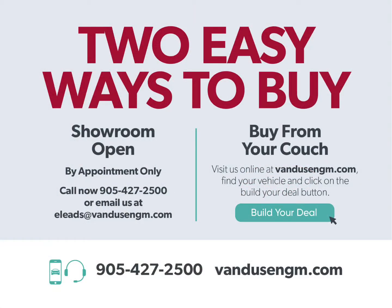So what are you waiting for? Let's get this started. There's two easy ways to buy. You can give us a call and book an appointment — 905-427-2500 — or you can buy from your couch by clicking the Build Your Deal button. So what are you waiting for? Thank you.